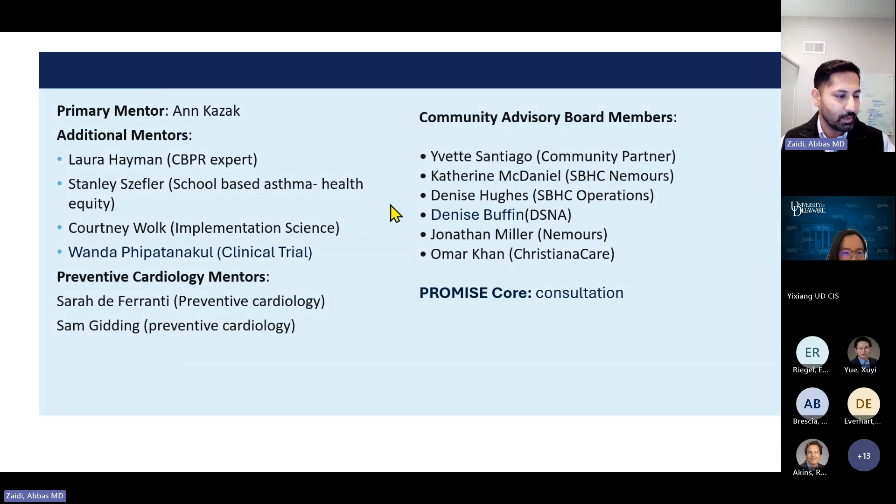My primary mentor is Anne Kazak, with additional mentors who have expertise covering all learning objectives: CBPR, health equity, school-based health implementation science, clinical trial design, and preventive cardiology. We've developed a community advisory board with representation from all main parties involved: Yvette Santiago, Catherine McDaniel as school-based health center lead from Nemours, Denise Buffen as Delaware School Nursing Association president, Jonathan Miller as chief of pediatrics, Omar Khan from ChristianaCare representing their school-based health centers, and the Promise Corps as a consultant.